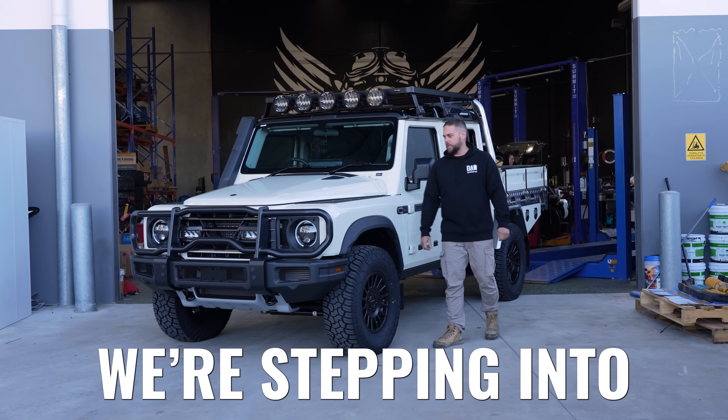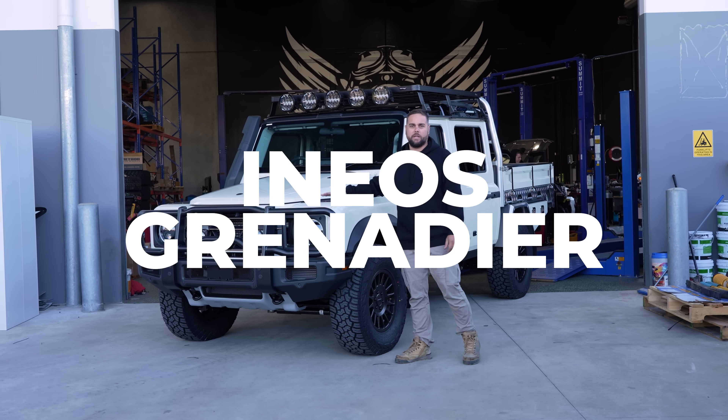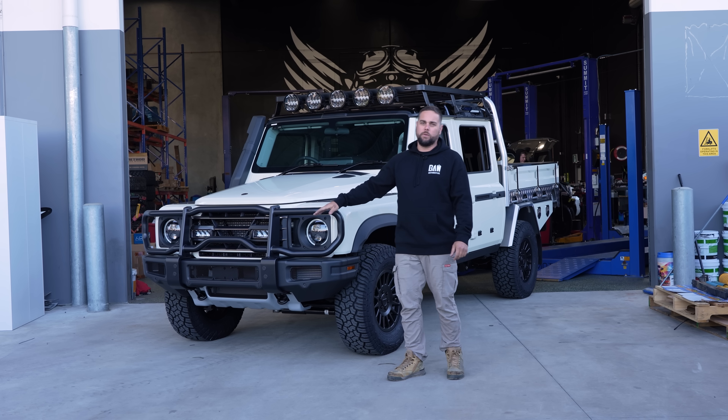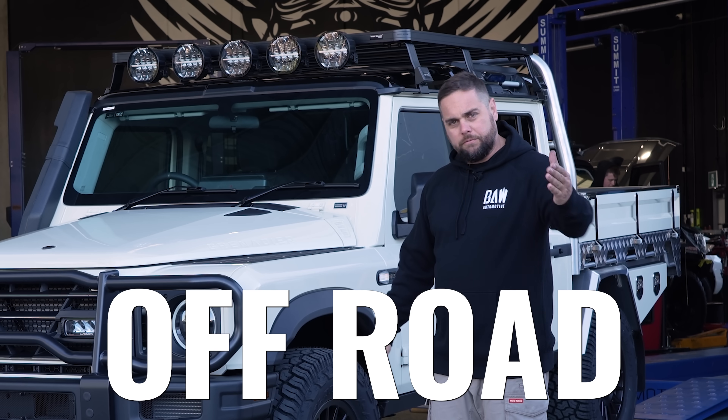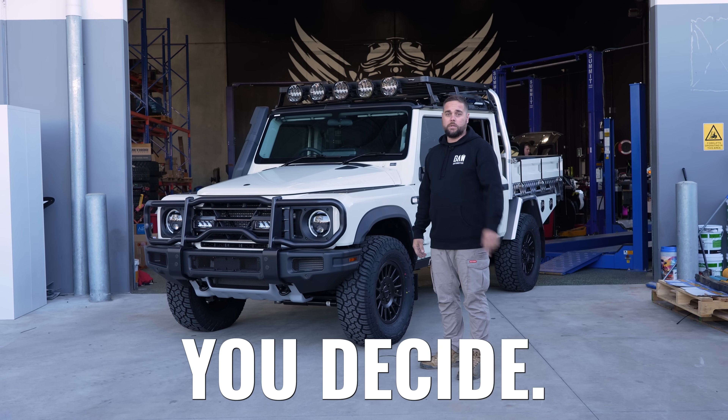All right, today guys we're stepping into the ring with the Ineos Grenadier, the new contender in the four-wheel drive world. Is this thing going to be the next king of off-road? Let's have a look at it so you can decide.